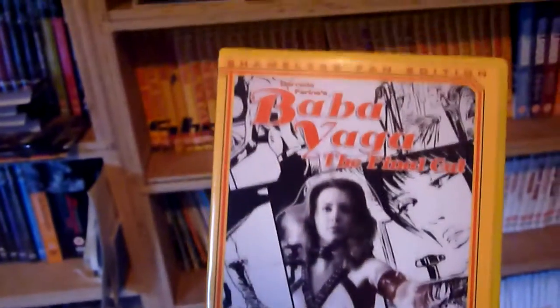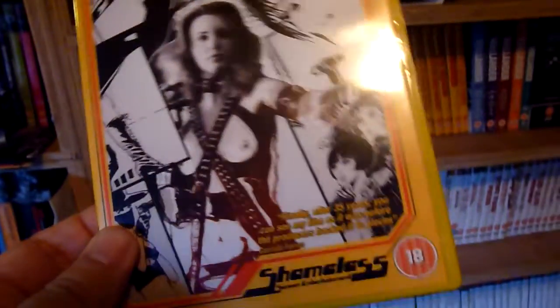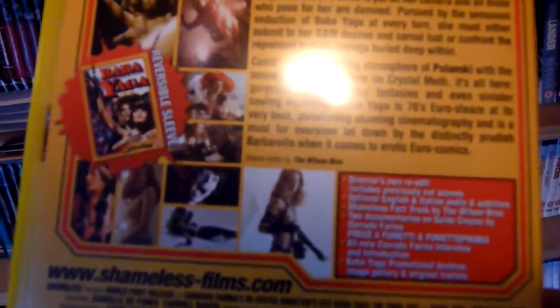Number nineteen is Baba Yaga — this is Baba Yaga: The Final Cut. There are more extra features on this one and it also has a reversible sleeve.